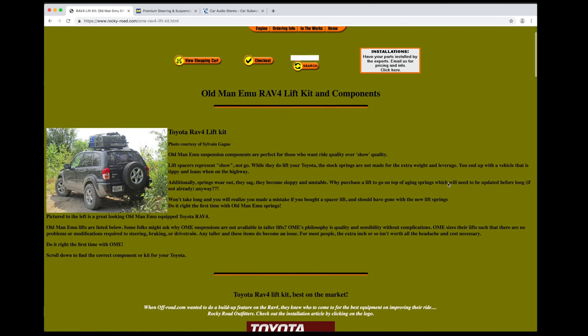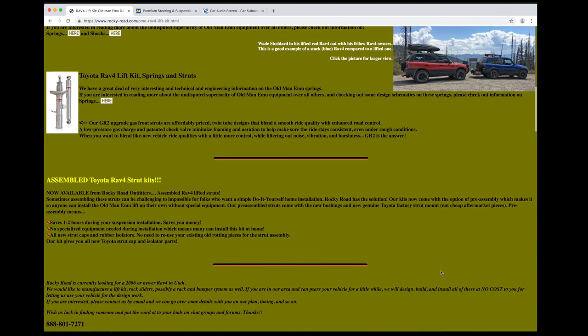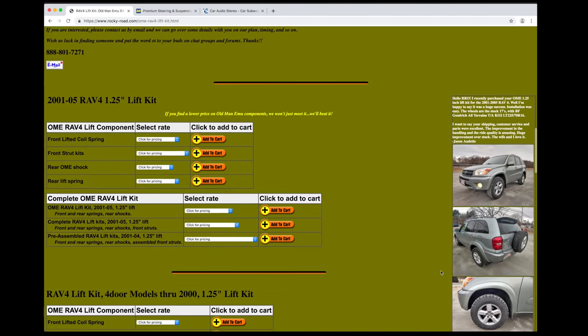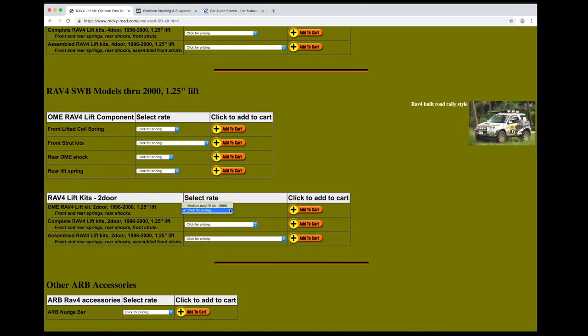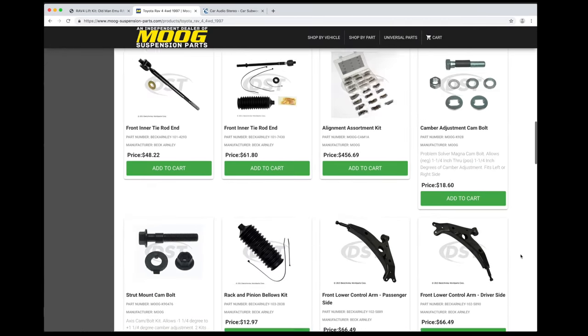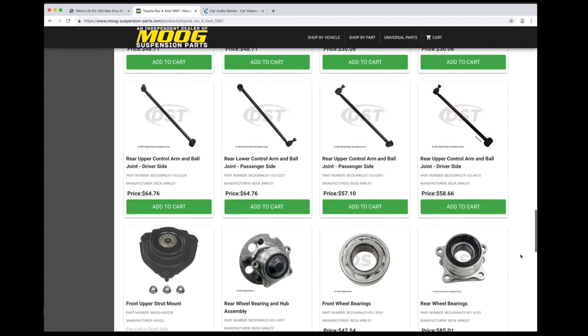I should also mention a few aftermarket parts companies. Starting with the popular Old Man Emu lift kit — I got mine from Rocky Road Outfitters. They operate out of a small warehouse near Heber City, Utah. If your lift kit isn't in stock, it has to be imported from Australia, so don't get mad if it takes over a month to get it. They have lift kits for all the first generation RAV4s. I have a two-door RAV4, so I got the short wheelbase kit with four springs and two shocks. You can also get kits that include pre-assembled struts. Another site I've used is Moog suspension parts — they have some good aftermarket replacements for ball joints, tie rods, control arms, and wheel bearings.